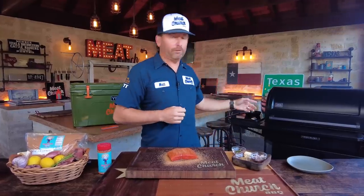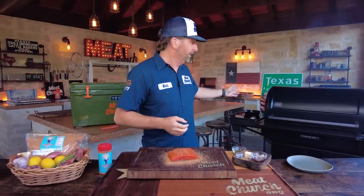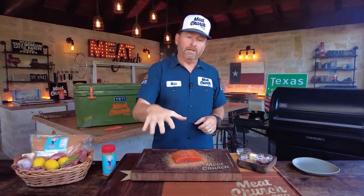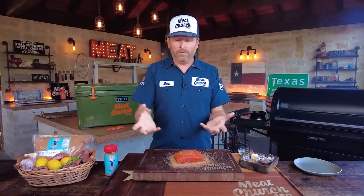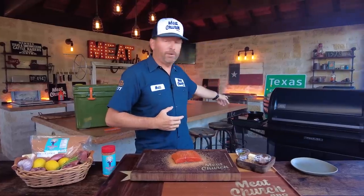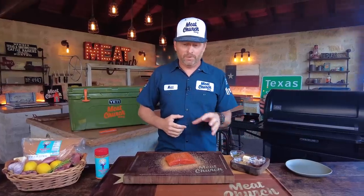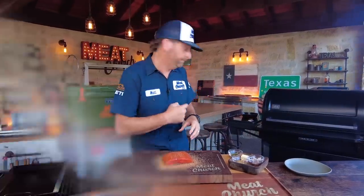Today we're cooking on a Traeger Timberline XL, which works great because it has an induction burner. We're going to sear the fish and then poach it. This can be done inside your house too — you could sear it in a skillet and poach it in a pan with butter on the stovetop — but we do everything outside. I'm going to come over to the induction burner, turn it on, melt some butter, and add a little bit of stuff to the butter that we're going to poach in.